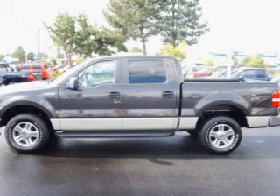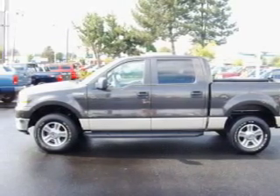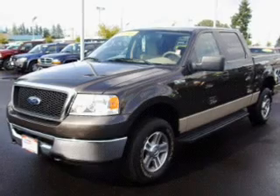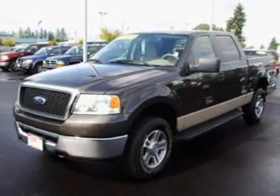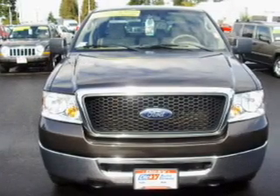Hauling hay or pulling the hayride, this 2007 Ford F-150 XLT from Dix Auto Group is ready to do the job. This F-150 has a 5.4-liter 8-cylinder 24-valve engine that is all business.